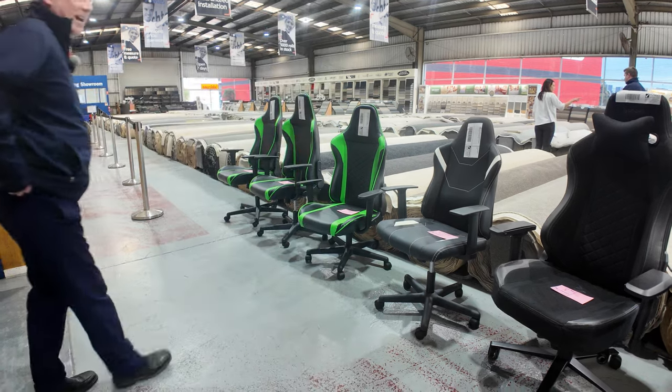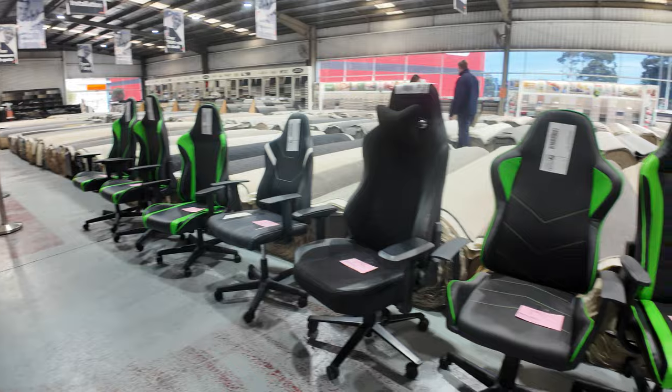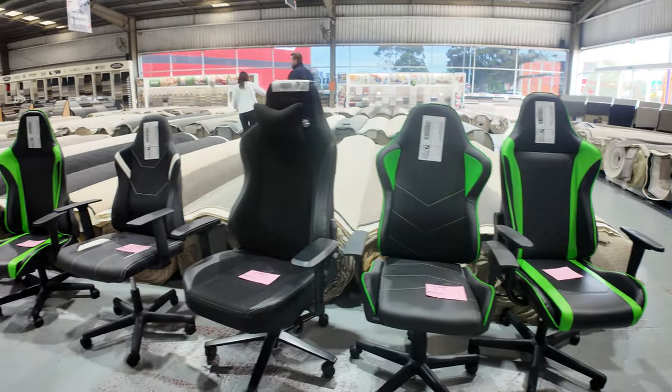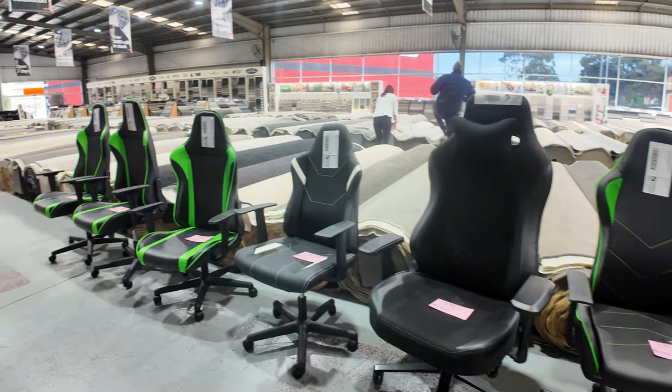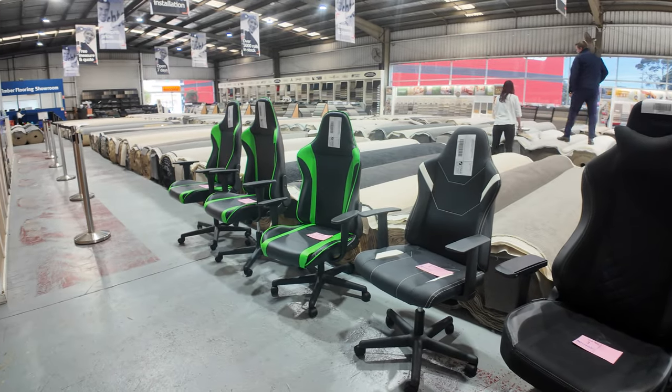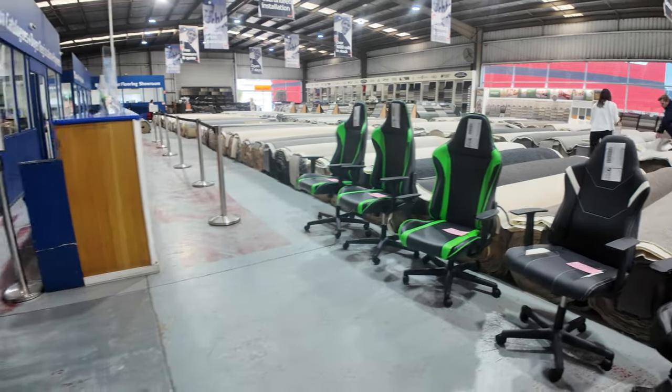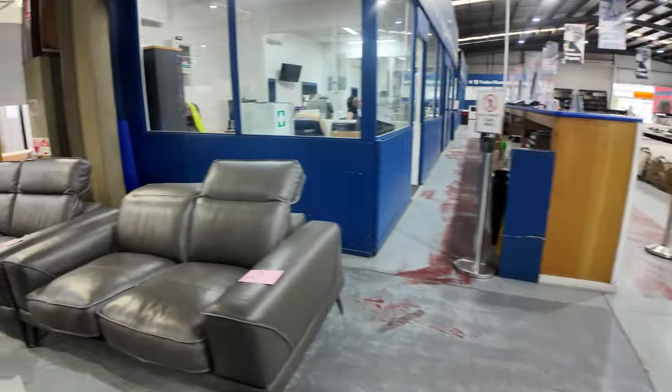Starting right at the top: lot numbers one through seven is a heap of gaming chairs of all different descriptions. Looking at probably unreserved, but realistically probably between $50 and maybe $120 each on those. Very nice, all in brand new condition, all ex-display and ex-sample.